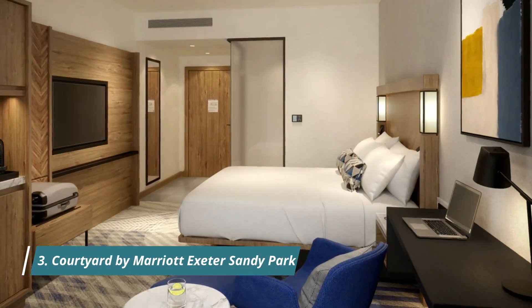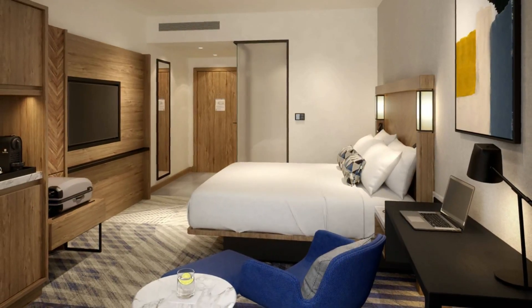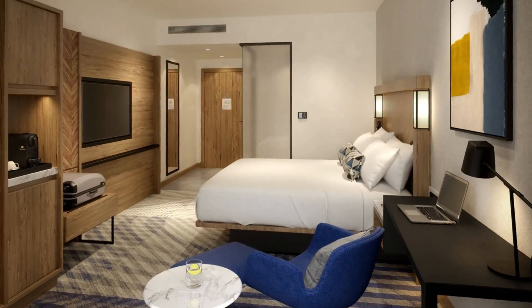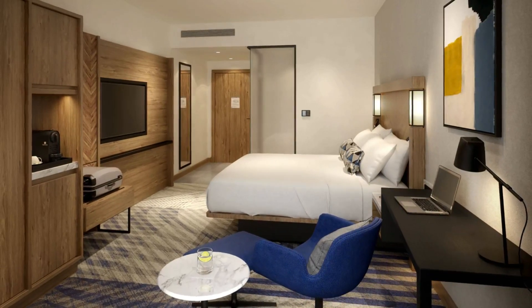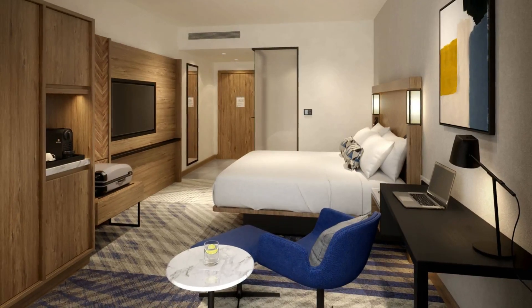Number 3: Courtyard by Marriott Exeter Sandy Park. Situated in Exeter, a few steps from Sandy Park Rugby Stadium, Courtyard by Marriott Exeter Sandy Park offers accommodation with a restaurant, private parking, a fitness center, and a bar. The nearest airport is Exeter International Airport, 8 kilometers from the hotel.